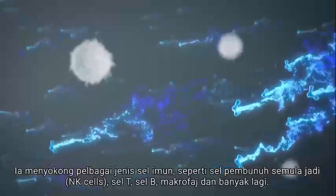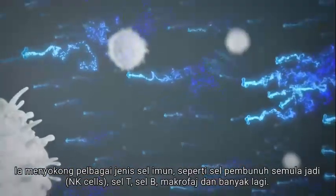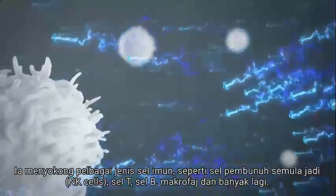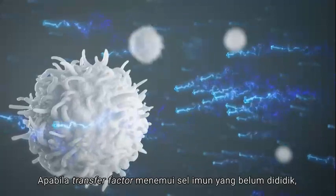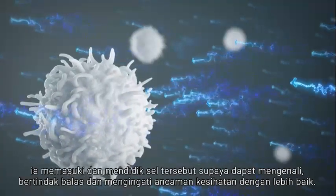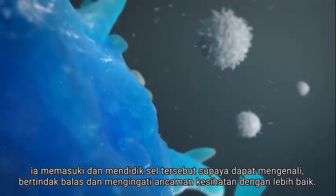They support many different kinds of immune cells, such as natural killer cells, T cells, B cells, macrophages, and more. When the transfer factors encounter an uneducated immune cell, they enter and educate that cell so it can better recognize, respond to, and remember health threats.